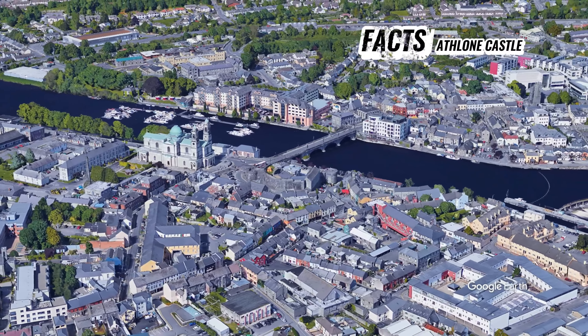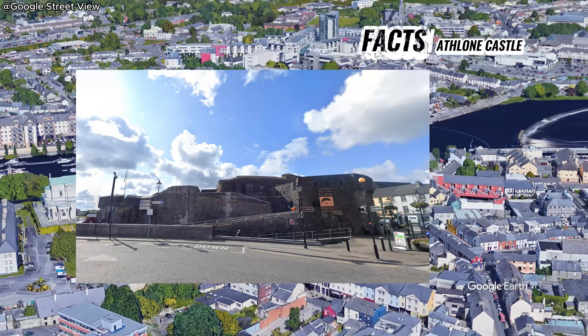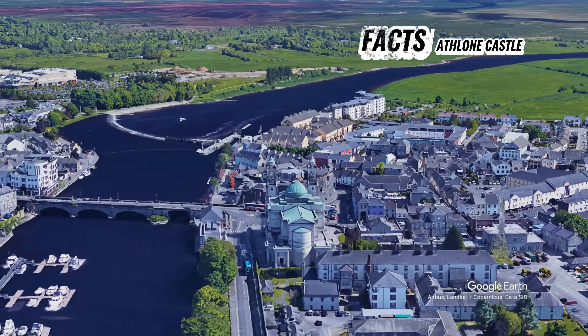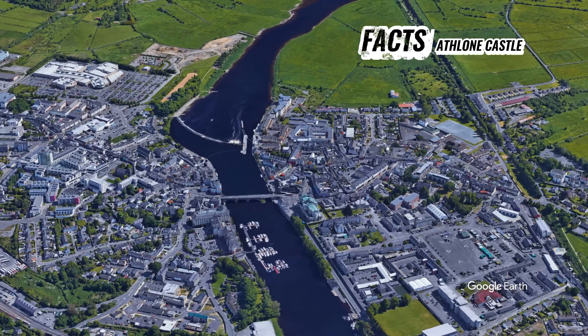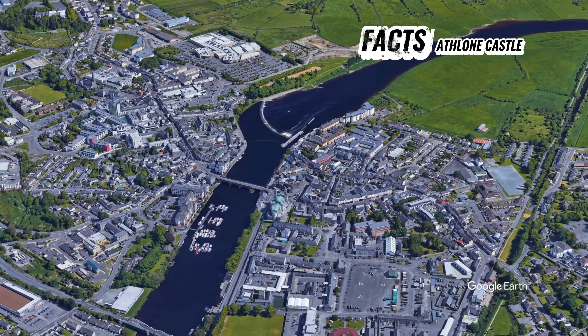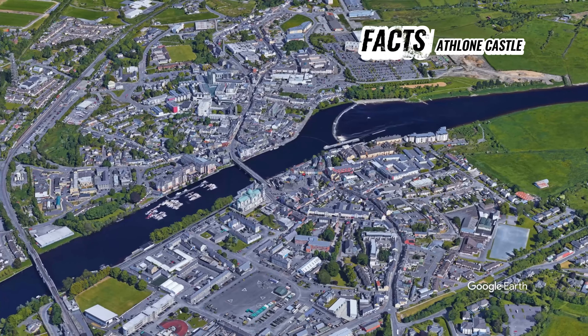Today, Athlone Castle stands as a museum showcasing exhibits and artifacts that tell the story of the castle's rich history and the people who lived there. Visitors can explore interactive displays, multimedia presentations, and archaeological findings that provide insight into the castle's role in shaping Ireland's past.